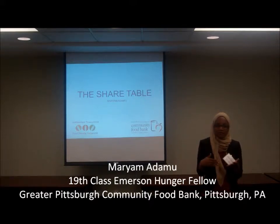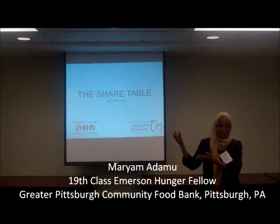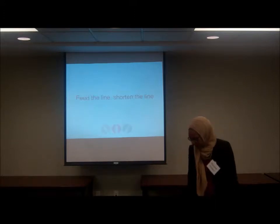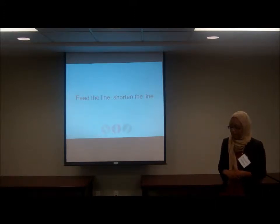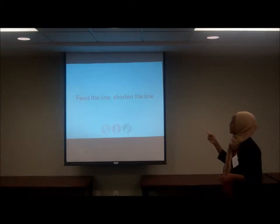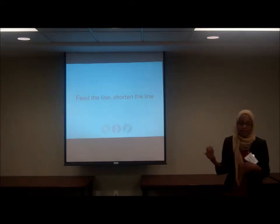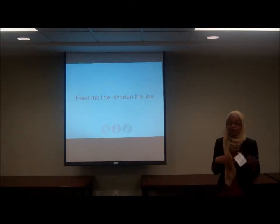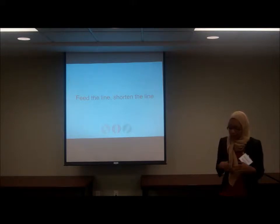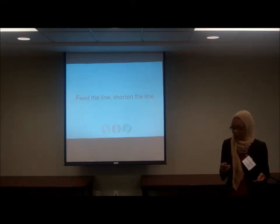I'll talk about my field work and how summer food translates as a federal policy and ends up as food in the mouth of a kid in Pittsburgh, and the bumps along the road while recruiting through the program. I was placed at the Greater Pittsburgh Community Food Bank, but within that I was working with the Southwestern Pennsylvania Food Security Partnership. The food bank does a lot of emergency feeding work, but the Food Security Partnership works to get people enrolled in the federal nutrition programs for which they're eligible. I specifically worked with the Summer Food Service Program.